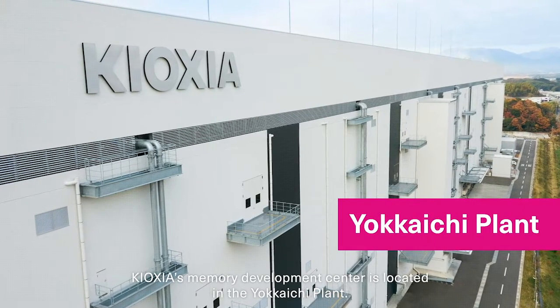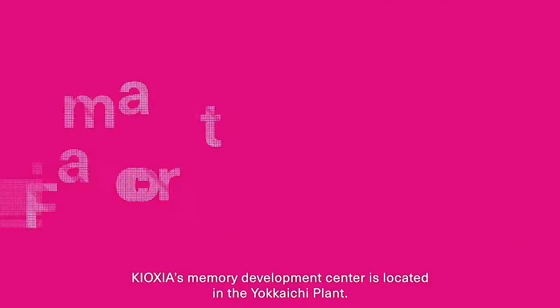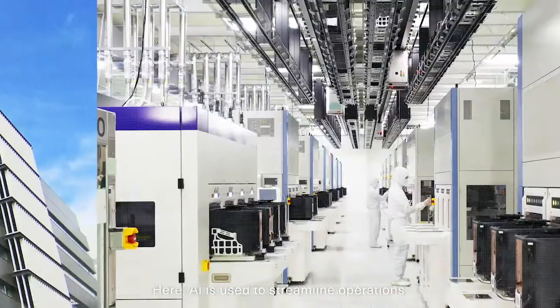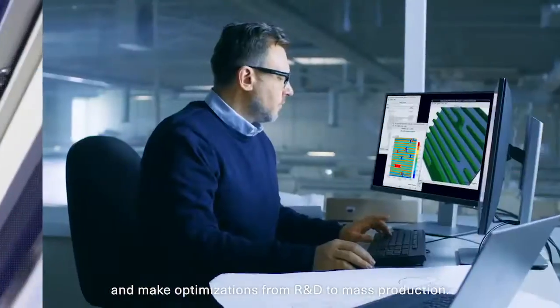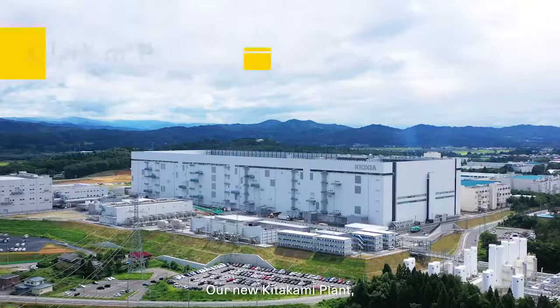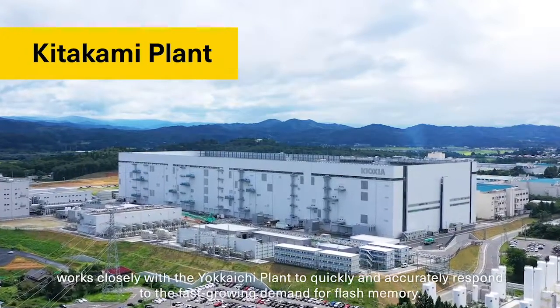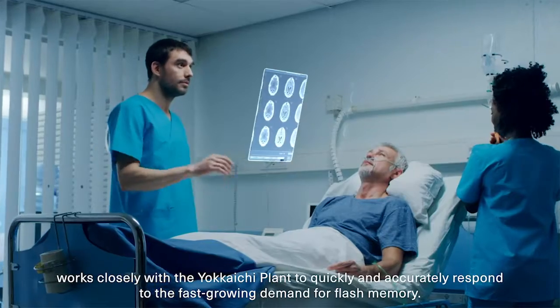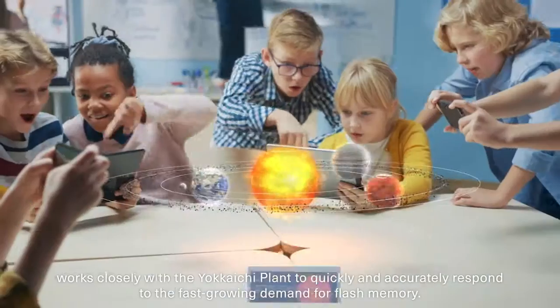Kioxia's Memory Development Center is located in the Yokaichi plant. Here, AI is used to streamline operations and make optimizations from R&D to mass production. Our new Kitakami plant works closely with the Yokaichi plant to quickly and accurately respond to the fast-growing demand for Flash memory.